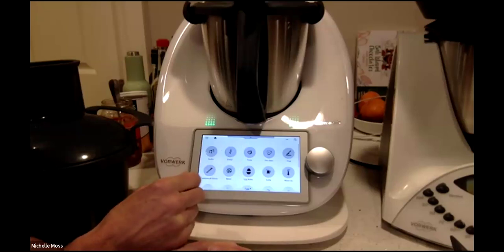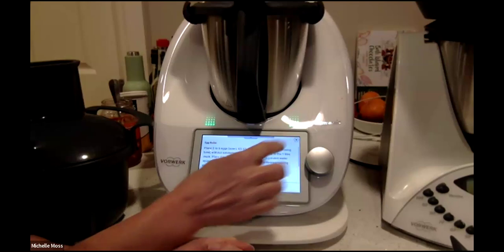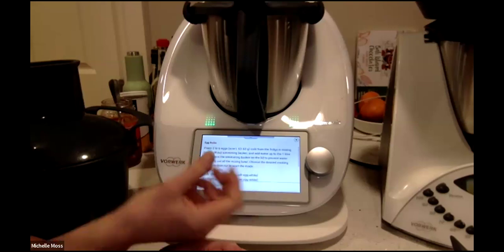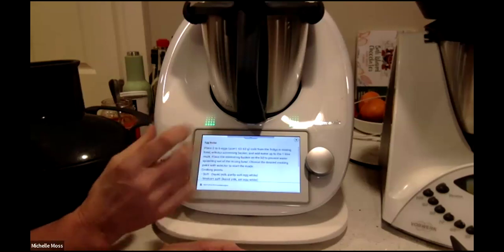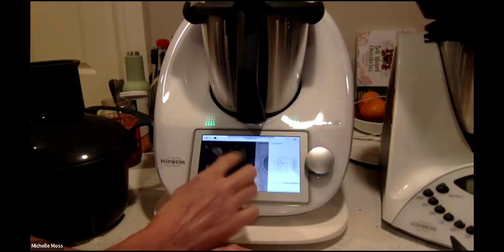When you go into any of these modes and you press the little eye on the top, it gives you instructions on how to use them. There are a lot more options than the TM31, but it's very intuitive and quite easy to use — so not to be overwhelmed.